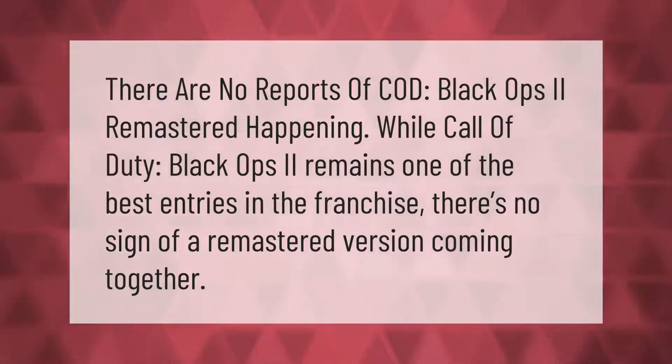There are no reports of a COD Black Ops 2 remastered happening. While Call of Duty Black Ops 2 remains one of the best entries in the franchise, there's no sign of a remastered version coming together.